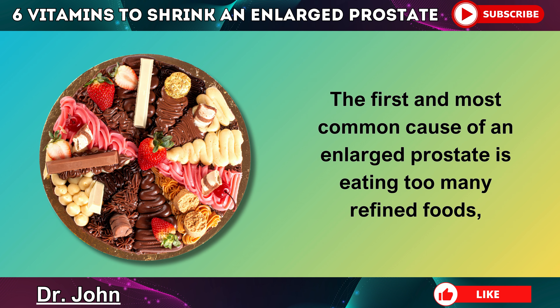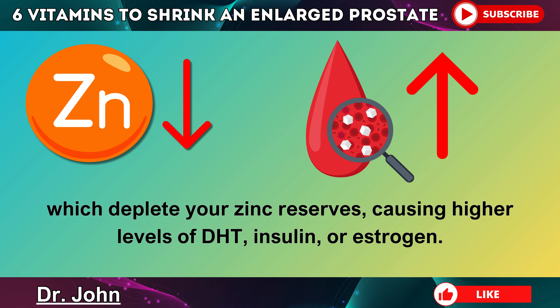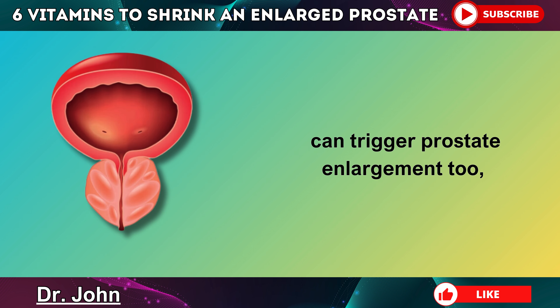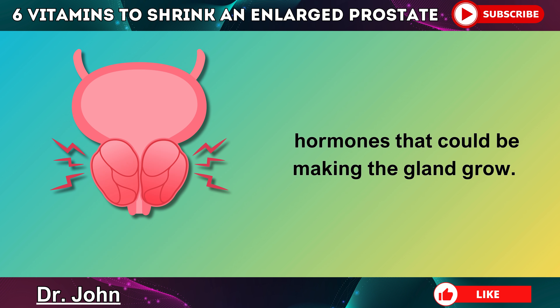The first and most common cause of an enlarged prostate is eating too many refined foods like sugar, processed grains, and flour, which deplete your zinc reserves, causing higher levels of DHT, insulin, or estrogen. Coincidentally, being overweight — perhaps from eating these foods — can trigger prostate enlargement too, because the more fat you have in your body, the more estrogen and insulin you have, hormones that could be making the gland grow.